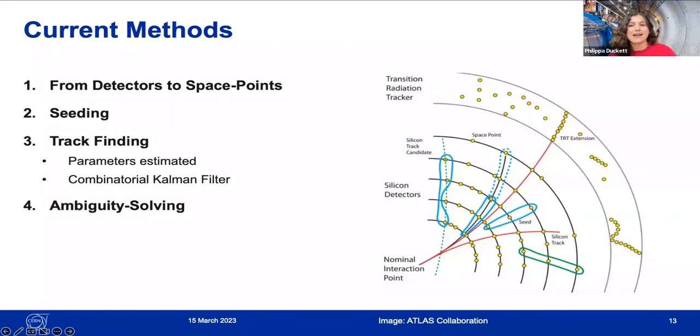ATLAS charged particle track reconstruction is done in four stages. The first is interpreting the detector signal into space points showing where the particle went through. Then there's seeding and track finding, which are difficult because there are tens of thousands of hits caused by thousands of particles — we don't know how many particles there are, whether they've interacted strongly with the detectors, whether they've emitted a photon, what type they are, or whether the detector may have missed a hit.